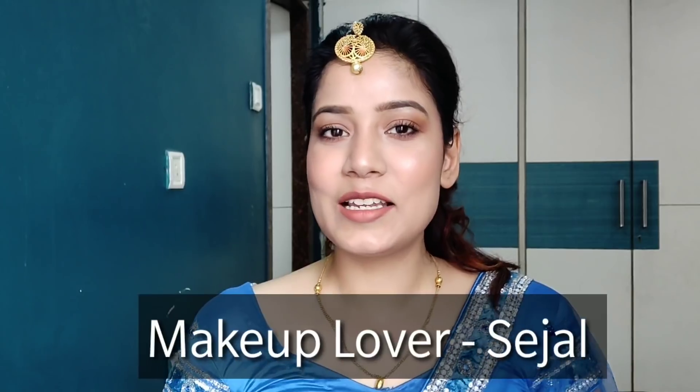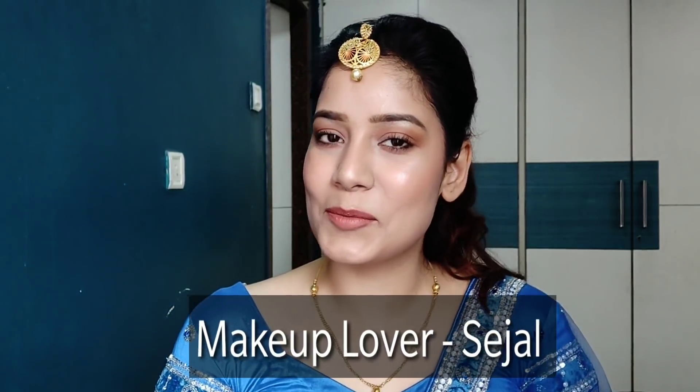Hi guys, welcome back to my channel. I am Sejal and today I am going to show you a celebrity inspired makeup look — that is Alia Bhatt.